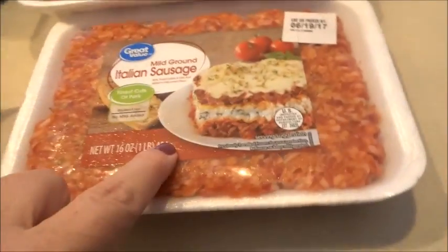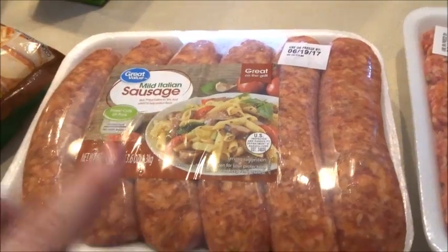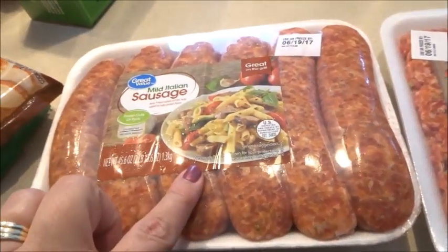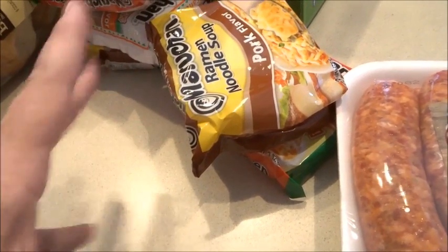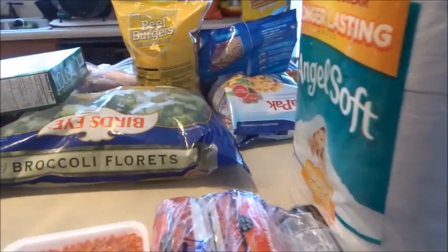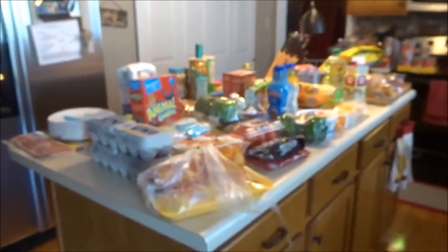On this side I have three chubs of ground beef — that's three meals. I have a Great Value brand Italian sausage and mild Italian sausage — at least two meals, maybe three. I also have some ramen that Ashton or Matia like, and some white rolls for sandwiches.